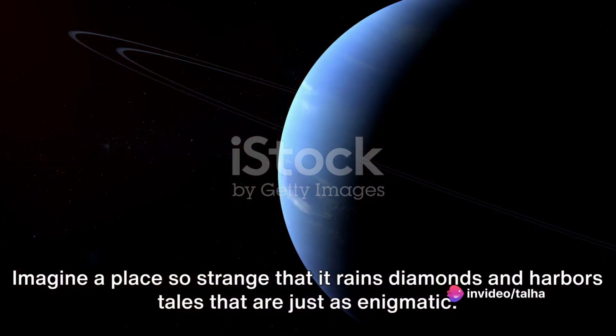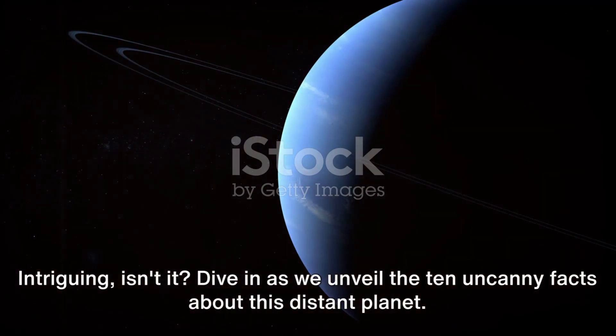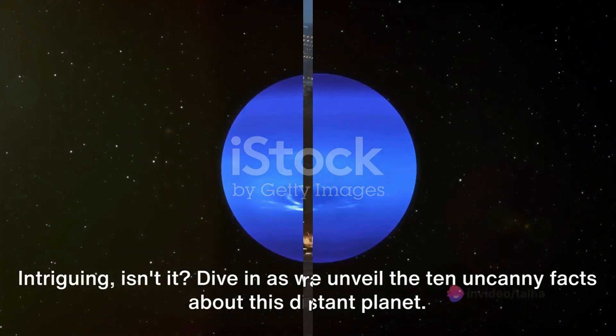Imagine a place so strange that it rains diamonds and harbors tales that are just as enigmatic. Intriguing, isn't it? Dive in as we unveil the 10 uncanny facts about this distant planet.